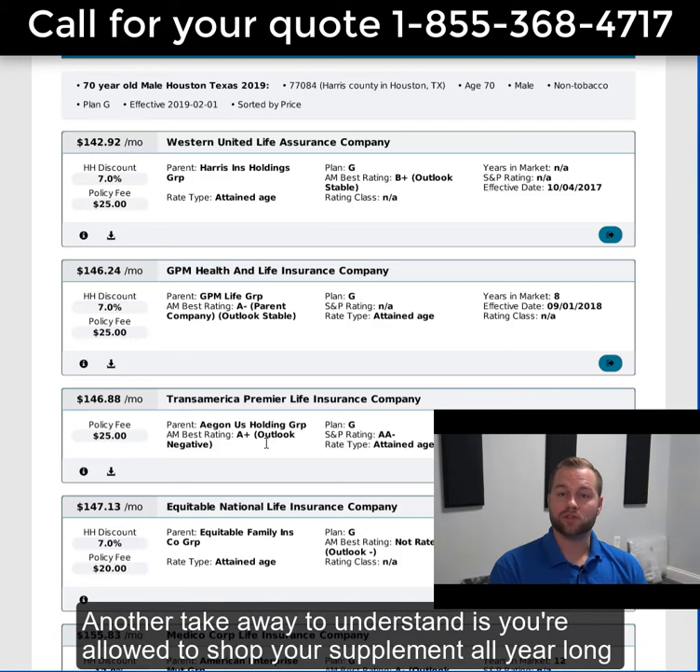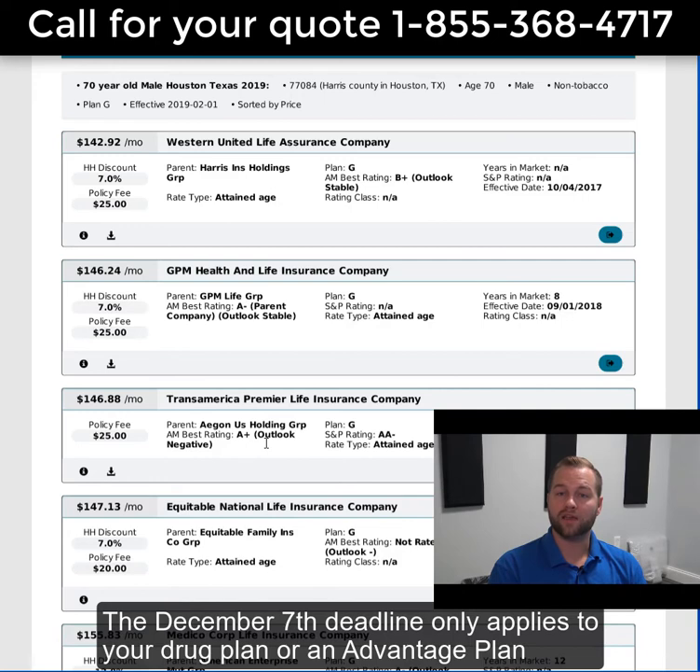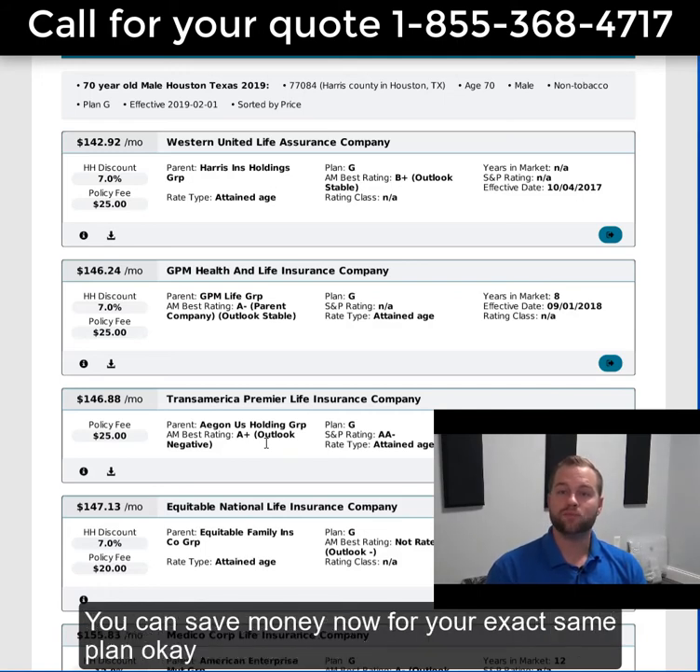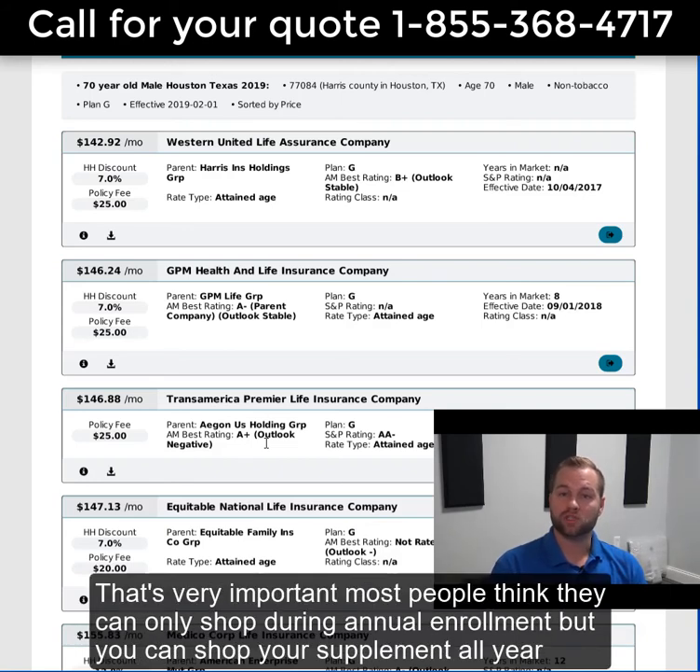Another takeaway: you're allowed to shop your supplement all year long. The December 7th deadline only applies to your drug plan or an Advantage plan. So if you're overpaying right now for your supplement, you can save money now for your exact same plan. Most people think they can only shop during annual enrollment, but you can shop your supplement all year.